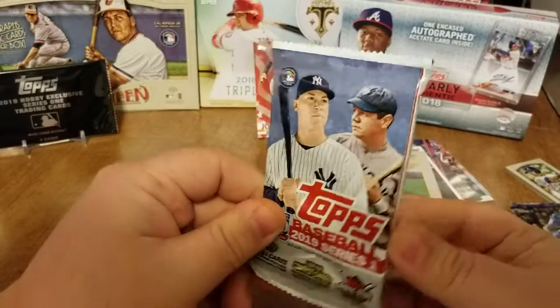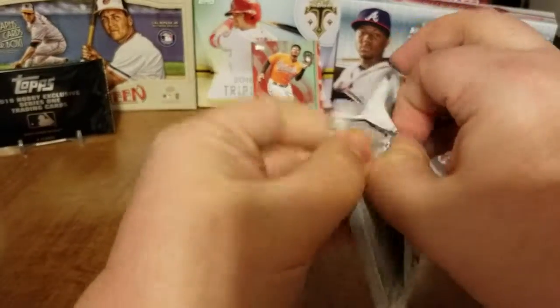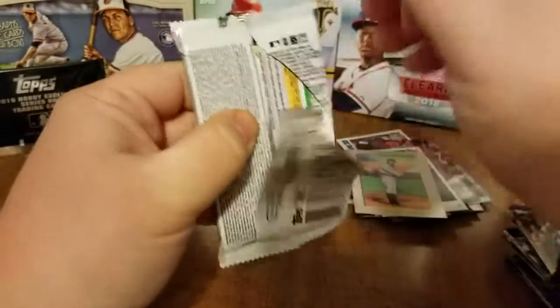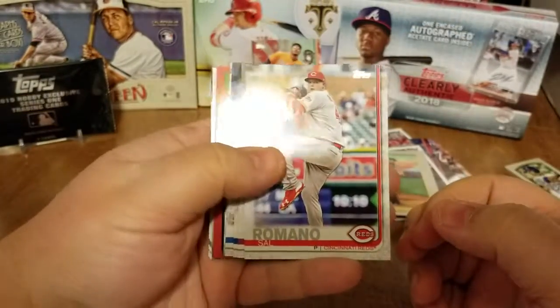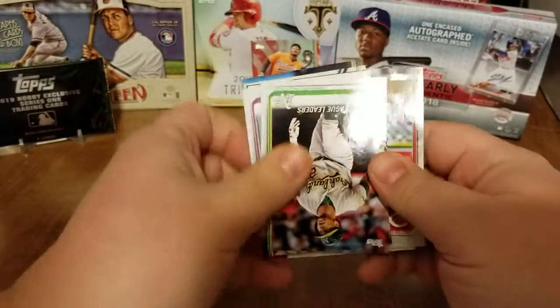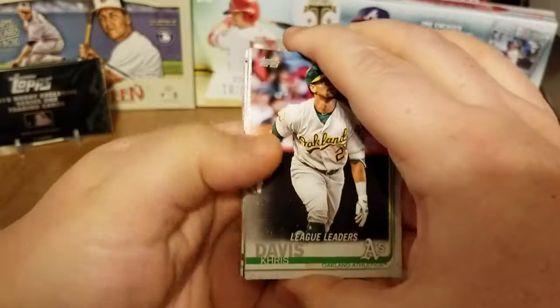Alright, down to our last pack — so hopefully this is the one that's got our hit in it. Let's go with a little last pack mojo here. I don't see a thick card in there, so maybe we got lucky. Oh, look at that — I see a little color on there, I think we pulled a parallel of an '84 insert. Imagine if that's autographed by somebody good.